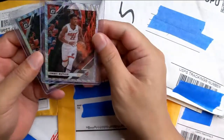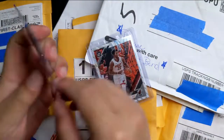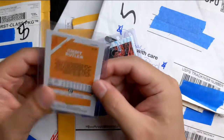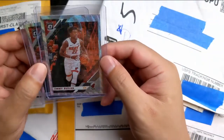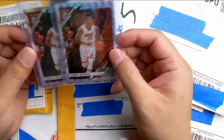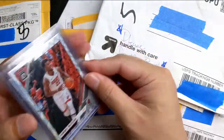First up to bat, we got some Jimmy Butler Optics. It's pretty crazy how cheap Jimmy Butler cards go for. I think I paid like a dollar fifty each plus shipping, so not bad at all.